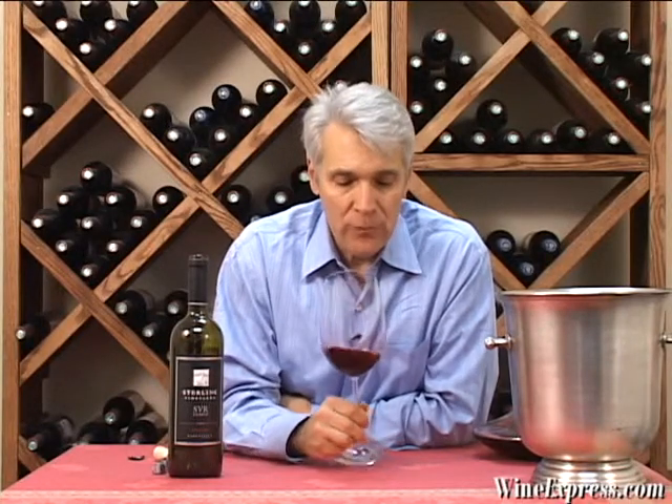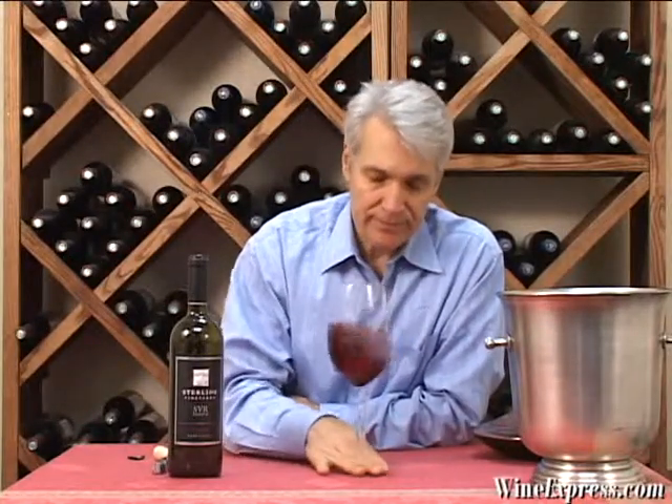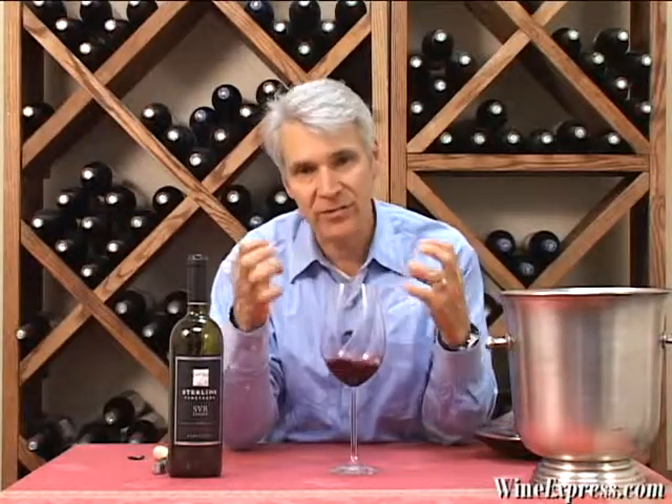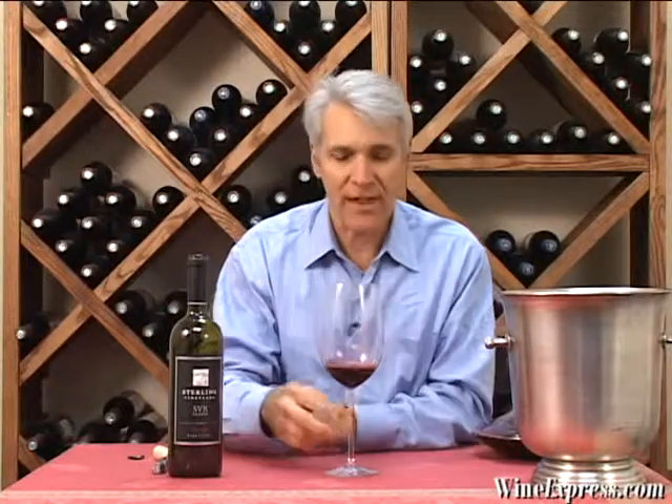Then they do something else which is a little unusual. They take certain lots and they barrel ferment them, which is something you hear about a lot for white wine, but not for red wine so much. But they feel that this really integrates the oak flavors and oak tannins in the best way, marrying the flavors and bringing them all together as a whole.